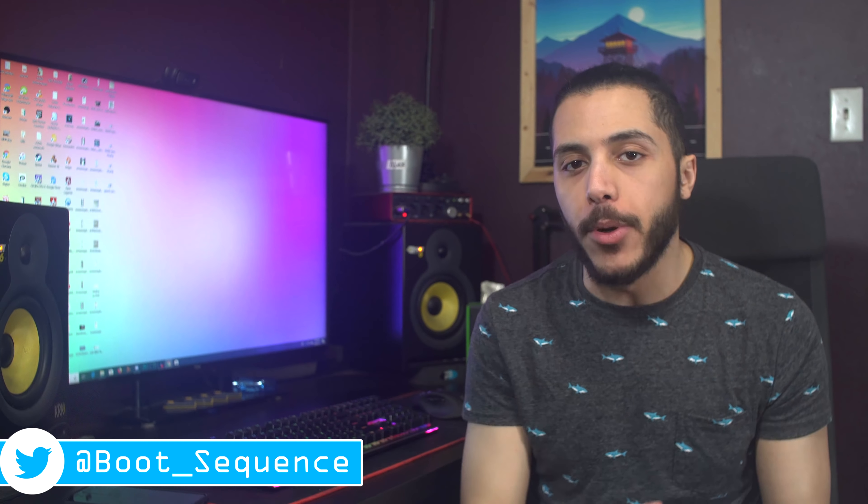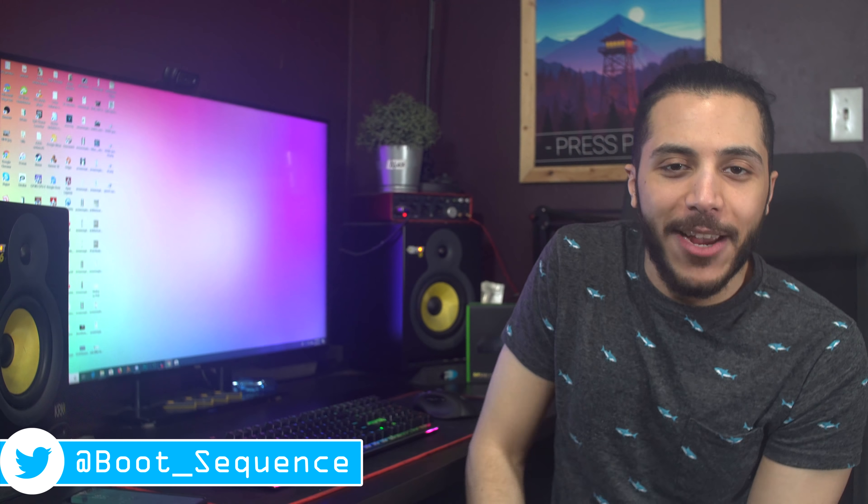Anyways guys, that is pretty much it for the news today. Hopefully you've enjoyed. If you have any questions or you want my opinion on a subject, you can leave it down below with the hashtag bootsequence. As usual, you can click right here to see the latest video, right here to subscribe to the channel — it would be greatly appreciated. Stay frosty, and I'll see you guys on the next one. Bye.